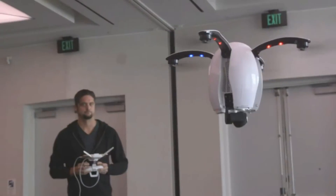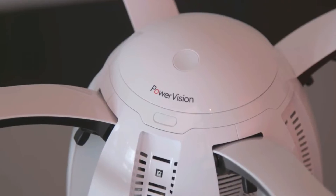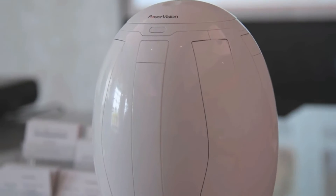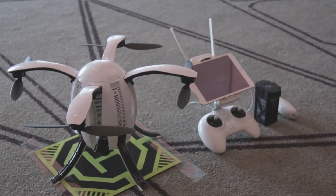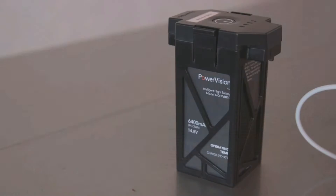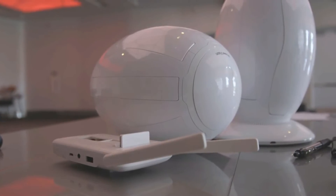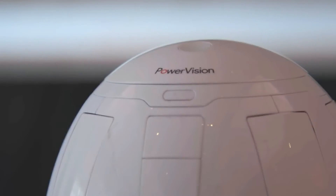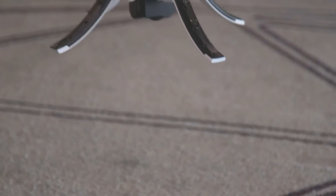The Power Egg is currently available on pre-order from the Power Vision website. For $1,288, you'll get the Egg itself, both controllers, a 2.4 gigahertz base station, the battery, and necessary charging cables, and a stylish backpack in which to carry them all. The company expects the first models to ship within 8 to 10 weeks after pre-order ends, so we're looking at about mid-October for deliveries to start.